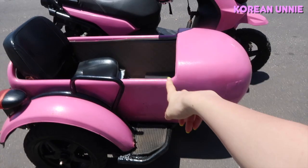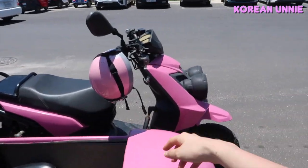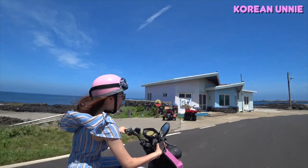Of course I choose pink. Korean only choose pink. And my dad was riding here. Look at my helmet. Let's go!